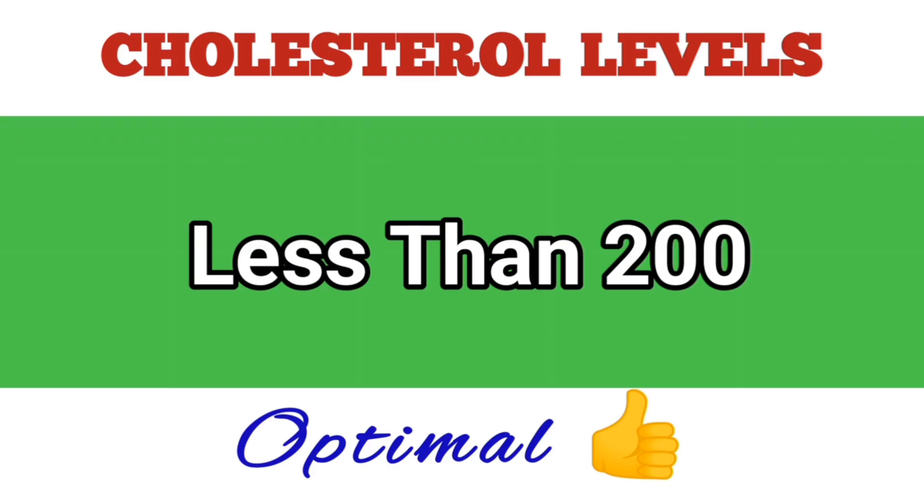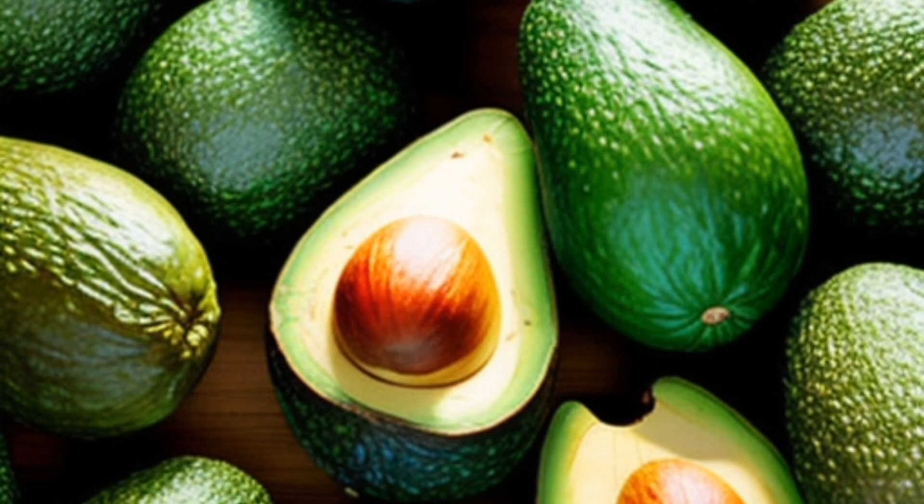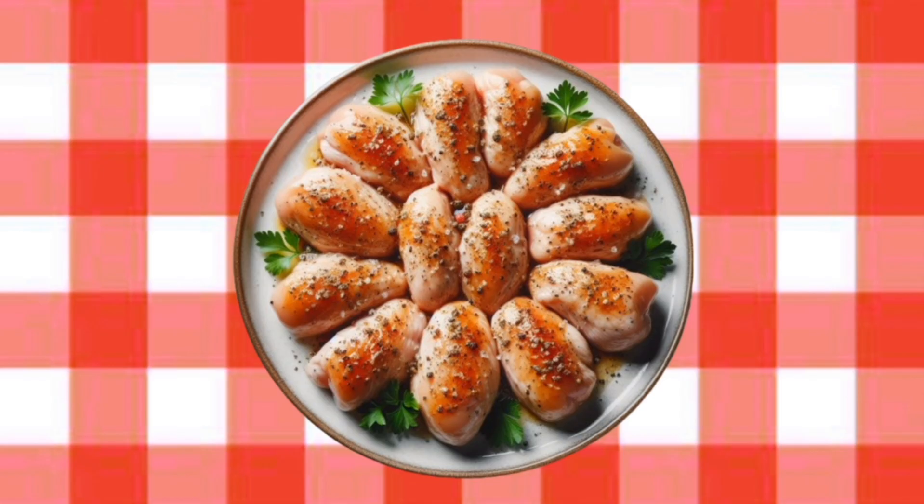To improve your cholesterol levels and lower your risk of heart problems, opt for foods that have unsaturated fats or low saturated fats, such as avocados, nuts, olive oil, lean meat, fish, and skinless chicken.